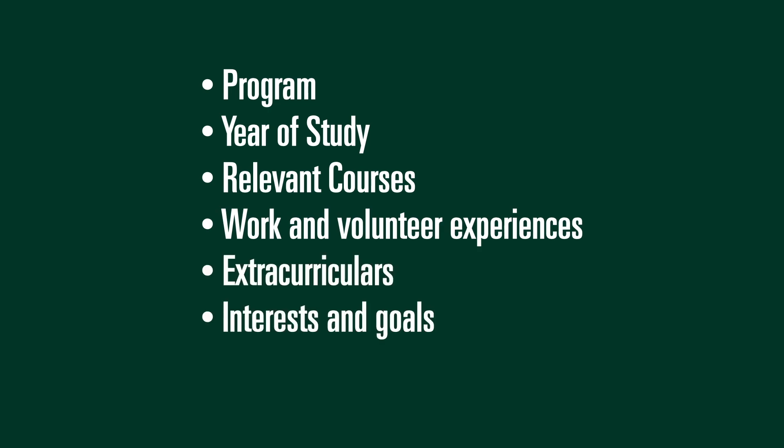Here's an example of a good pitch: 'I'm very interested in learning more about park interpreter positions with Parks Canada. I'm studying biology and have experience working as a camp counsellor, so I think I would be a good fit with my degree and my leadership skills. Could you tell me more about the position and what kind of experience you're looking for?' Then you would want to have some questions prepared to follow up.